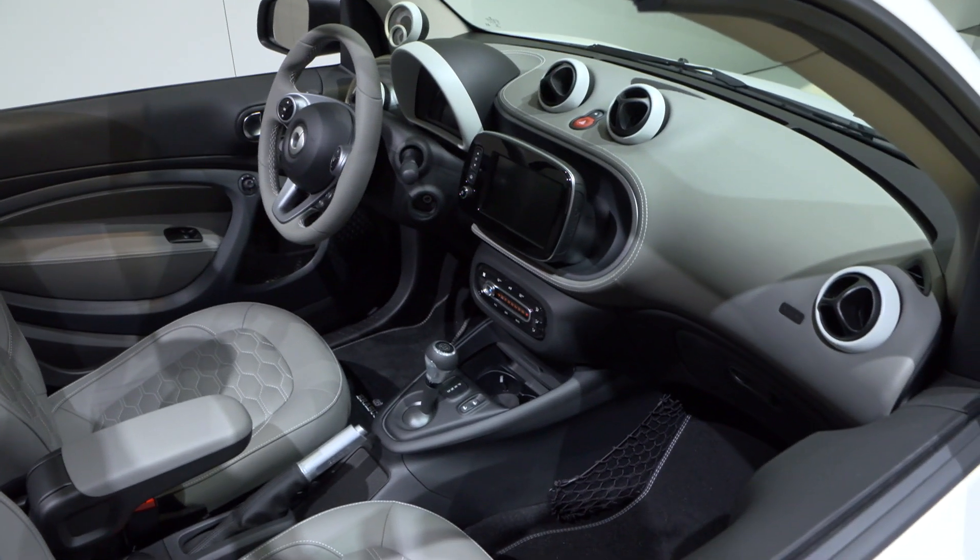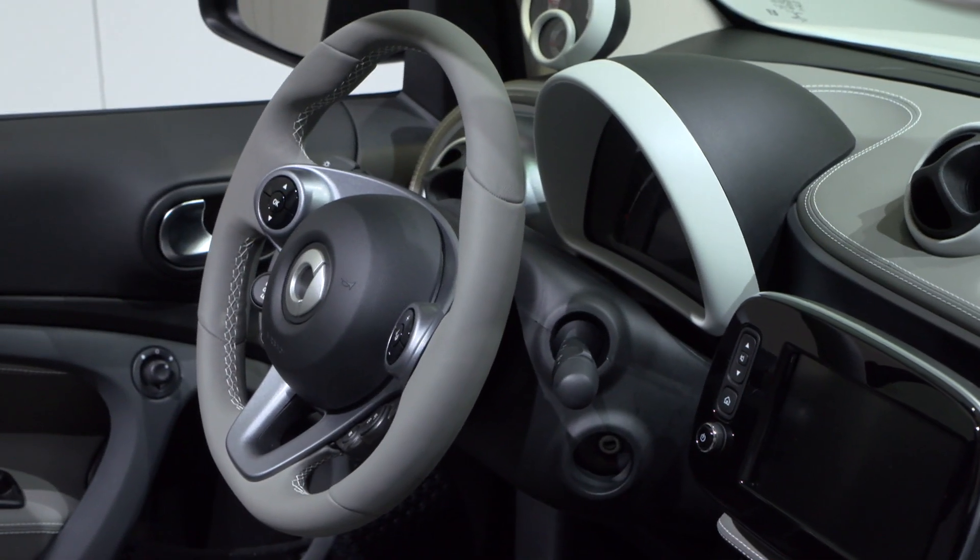In the interior, we have changed the centre console completely — much more room to put small things like your cell phone, other items, and a water bottle. So we redesigned the whole interior. Last but not least, we will introduce a new media system in spring which will provide a bigger display and, for the first time for smart, the ability to integrate Apple CarPlay.